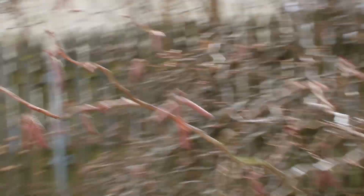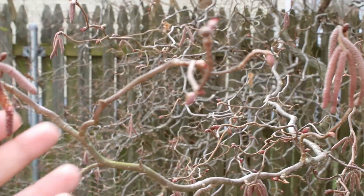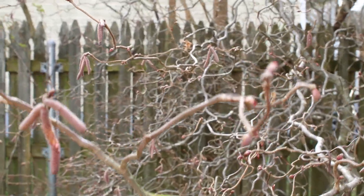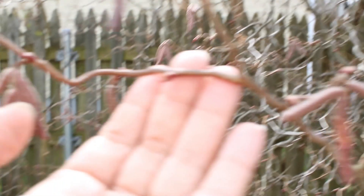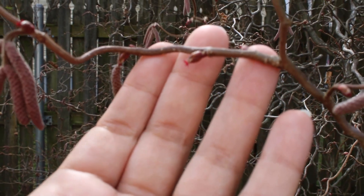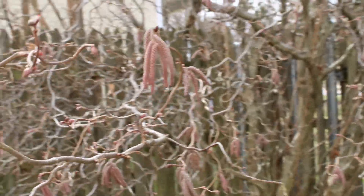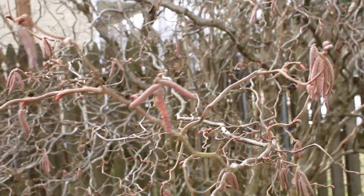First of all, my hazel is blooming — you can see the male catkins here. And if I put my fingers in front of it, that little bud has the teeniest tiniest little spray of red at the end. That's actually the female flower. It's not a very showy flower but it will make hazelnuts eventually.